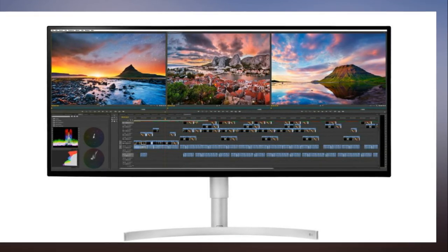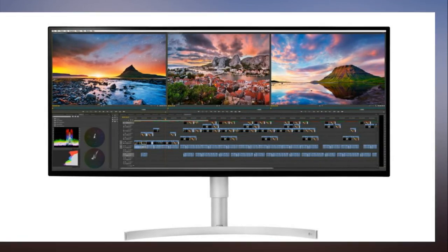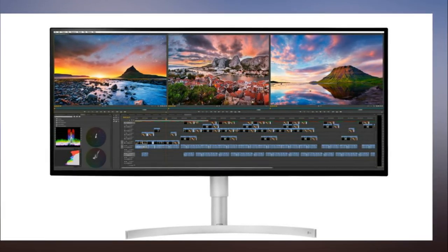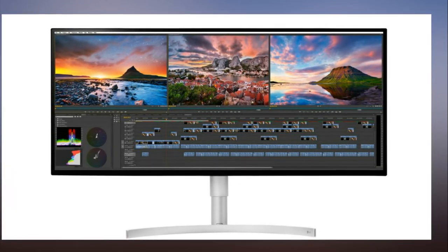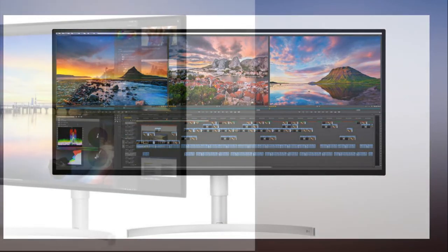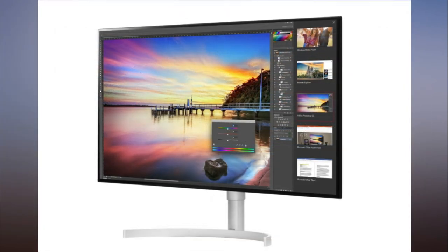LG also highlighted the monitor's slim borders on all four sides, slim stand, and support for the HDR600 standard — a relatively new certification that grades a monitor's capability to display HDR images.